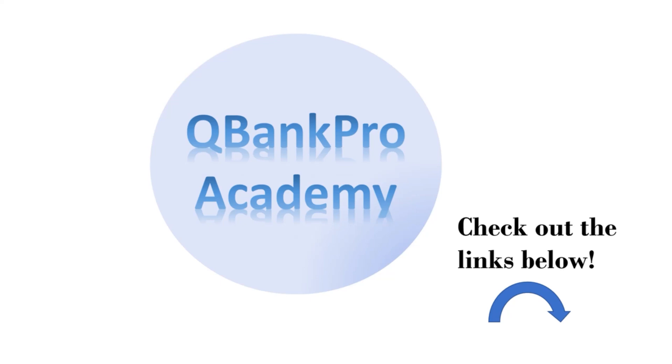Welcome back to QBank Crow Academy. Please check out our resources in the description below that includes links to a free NCLEX course and to our website that has practice exams, quizzes, flashcards, and more. Let's get started.